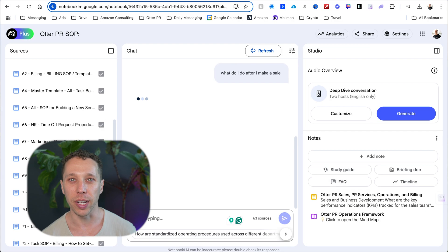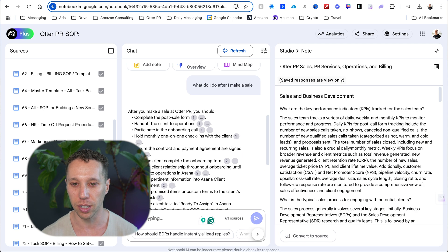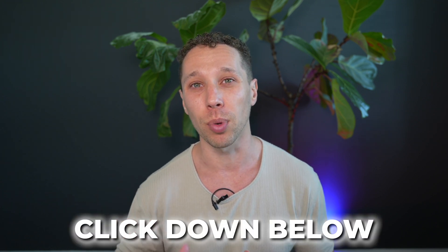The thing my team uses most is we already have a chatbot and they're just asking questions. If we have a new salesperson and they ask, what do I do after I make a sale, it's going to tell them exactly what to do based on our SOPs — and it will link to the source documents, so analytical people can jump into that document and learn more. Everything is endless here and super powerful. If you like content like this, please subscribe, and I have a link to a whole bunch of templates and tools I personally use down below. Thank you and have a great day.